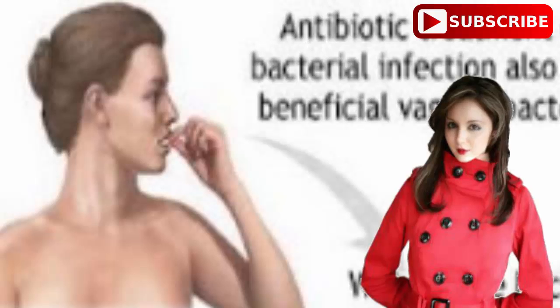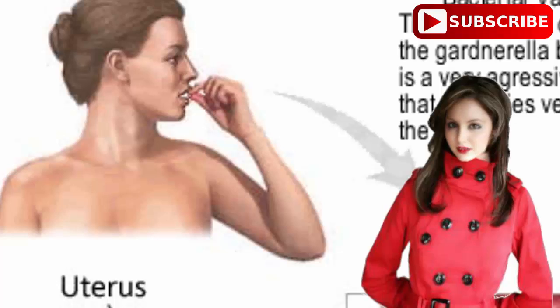How to Protect Yourself? As with all STIs, the most effective protection is to abstain from sexual activity or be monogamous with one long-term partner who has tested negative for BV. Using latex condoms or dental dams can help reduce the risk of contracting or spreading the infection. Also avoid douching, as this can remove good bacteria and make BV worse.